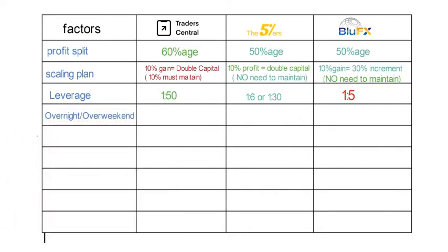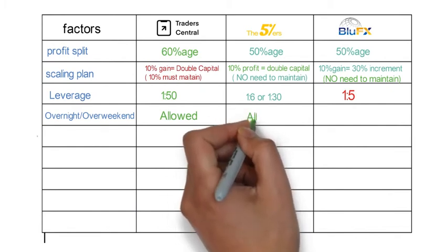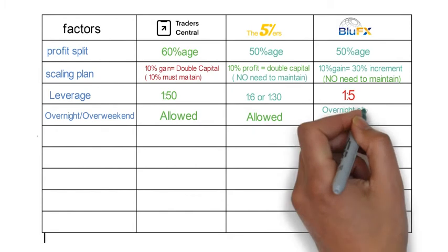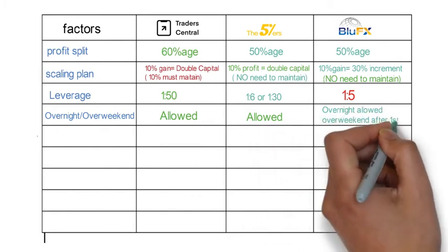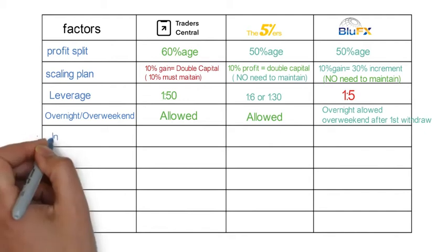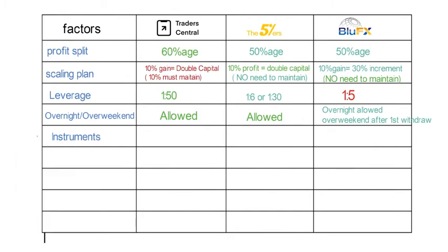The next factor is overnight and over-weekend holding. These are allowed in both Trader Central and 5 Percenters. In Blue FX, overnight holding is allowed, but over-weekend holding is only permitted once you become a contract trader — meaning after you withdraw your first profit.